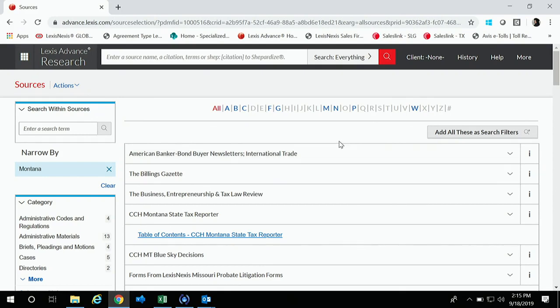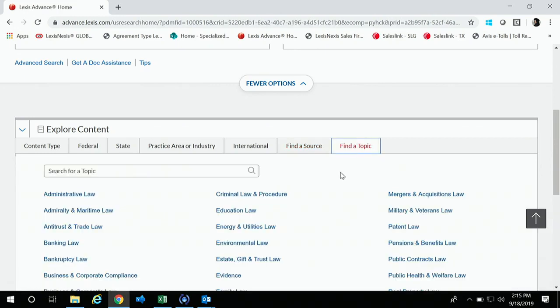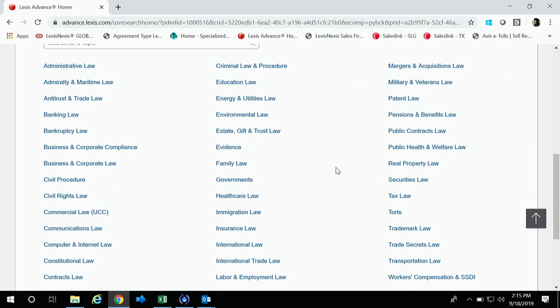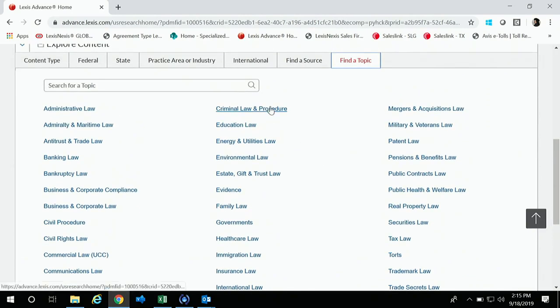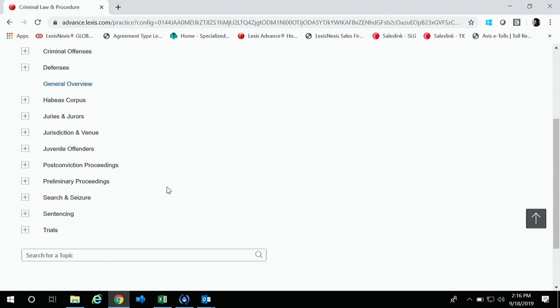From our homepage, our topics are derived from our headnotes, which are not editorialized — all of our headnotes come straight from the court's opinion. We have a robust amount of topics based off those headnotes. For today's presentation, I want to look at Criminal Law and Procedure. This is something you'd do to jump off your research — if you don't have search terms in mind but know you're looking for a particular issue, this gets you results without typing in any search terms.